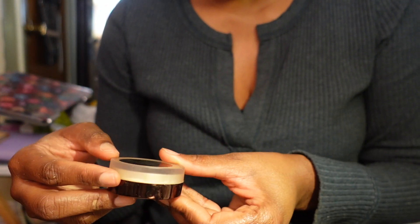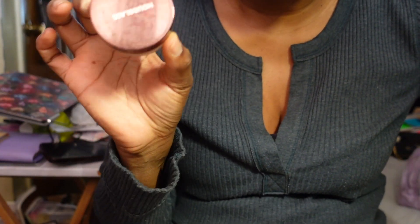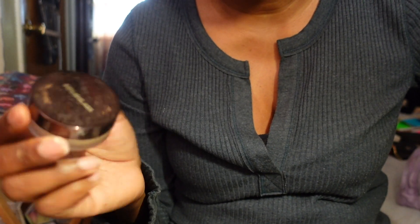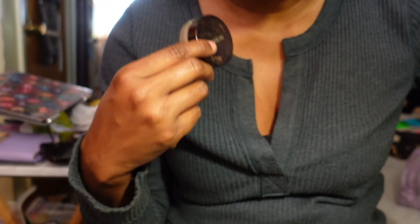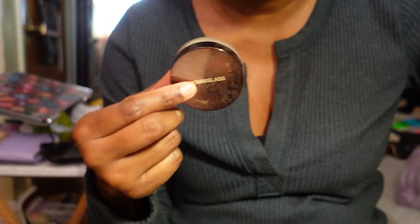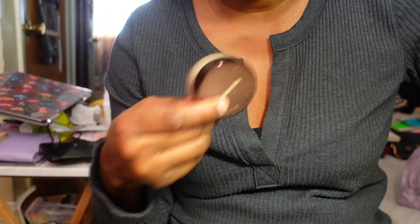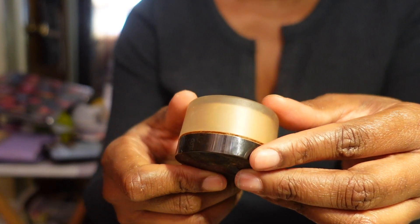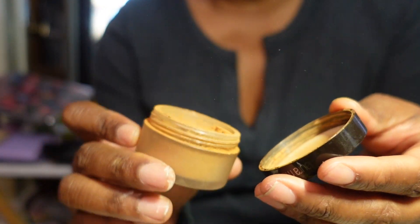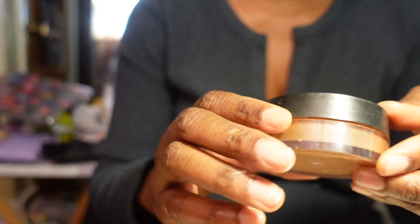Back to powders. The Hourglass Translucent Setting Powder - I don't really gravitate towards Hourglass much, but I'm going to keep it and try to get into the brand more. Another Laura Mercier powder in Medium Deep - I don't think I really care for this one, and that's probably why it's still sitting there, so I'm letting this one go.